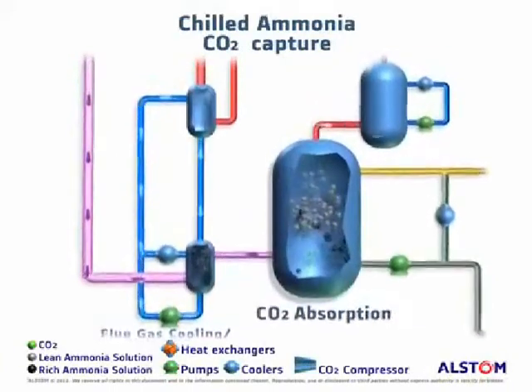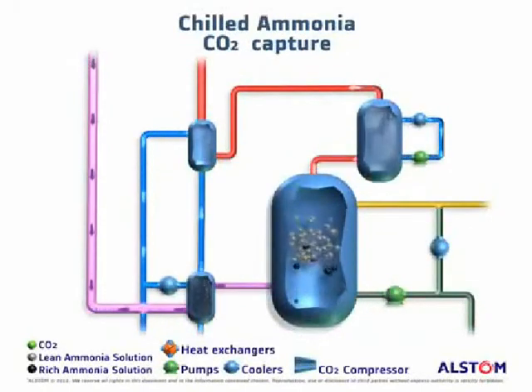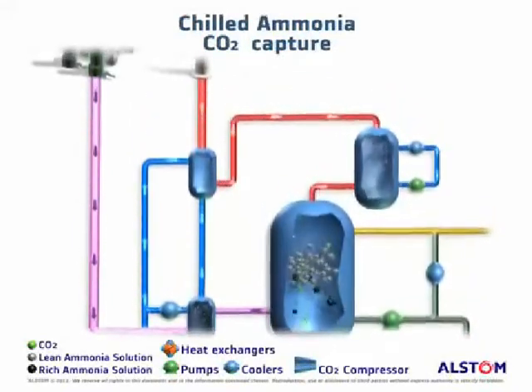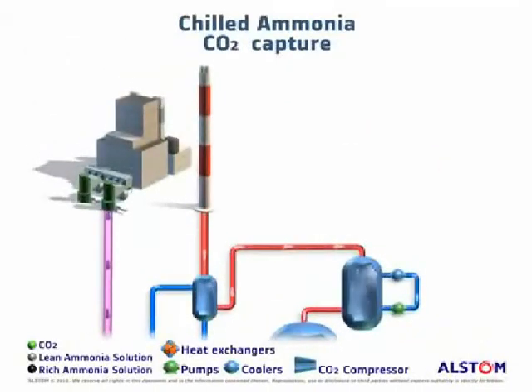The CO2-free flue gas contains some ammonia and enters the water wash column, where most of the gaseous ammonia is removed from water and recycled back to the absorber. The remaining residual ammonia in the flue gas is treated in an acid wash column to further reduce ammonia slip prior to release to the atmosphere via a chimney.